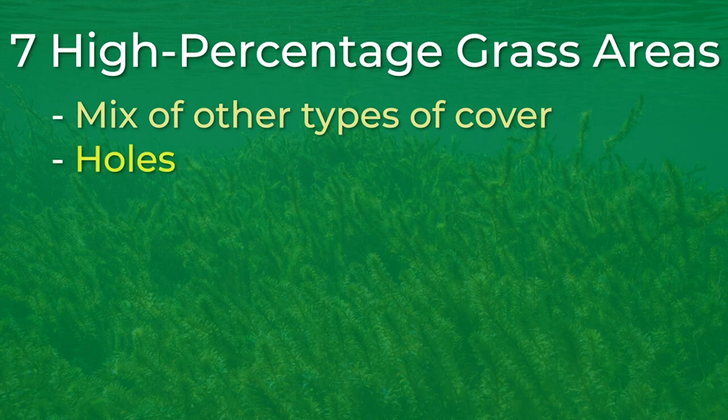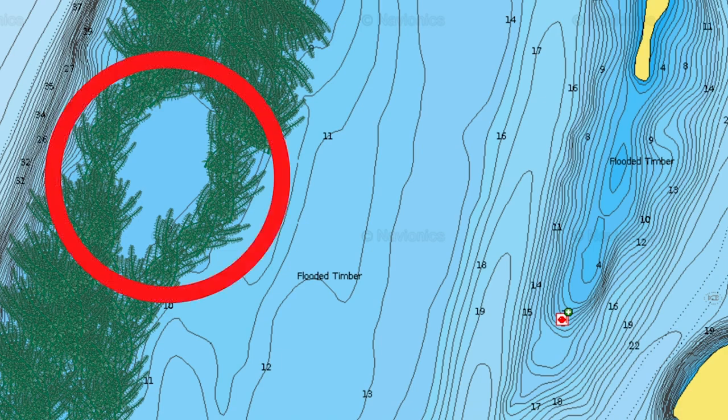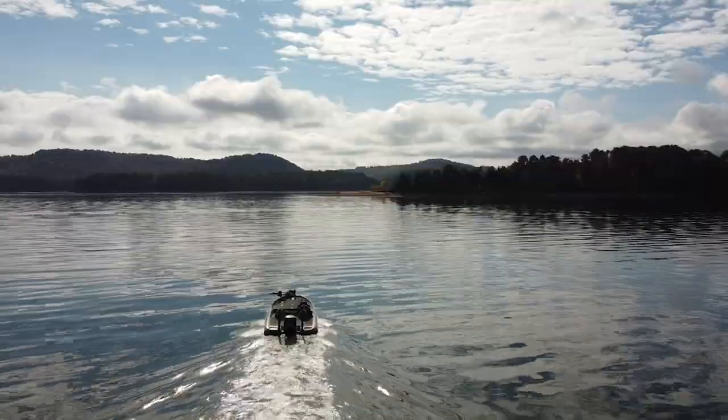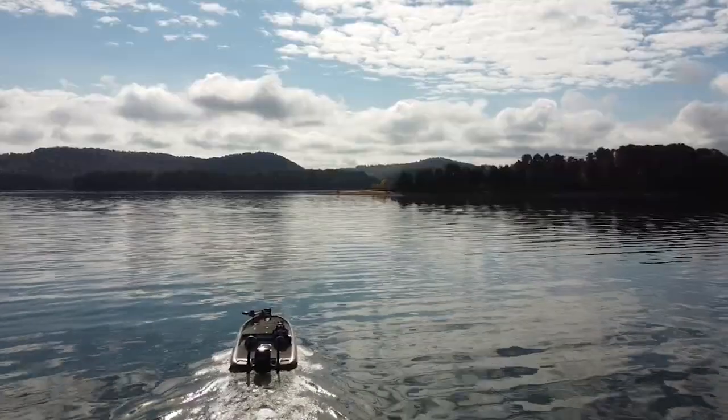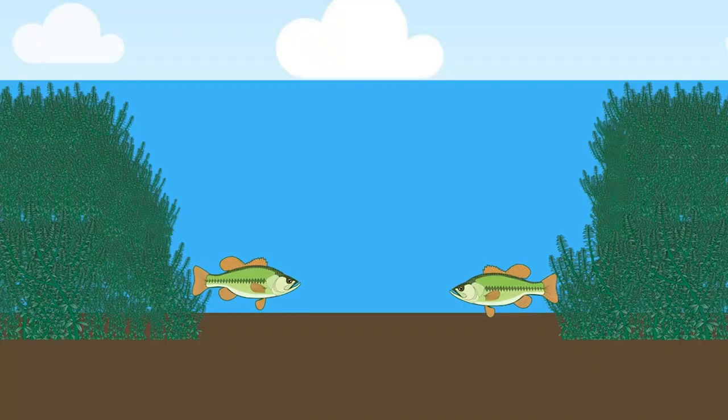Finding holes in the grass is an extremely overlooked pattern to catching a whole lot of bass — pun intended. The reason this goes overlooked is because it is one of the hardest things to find when you are fishing grass, especially when you are talking about submergent grass that you can't see. Finding these grass holes can require a lot of time idling, but once you find these holes, they can be absolutely stacked with bass.